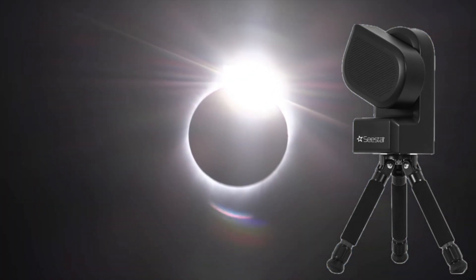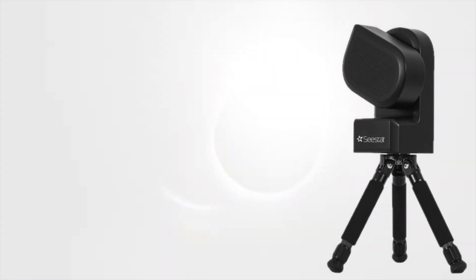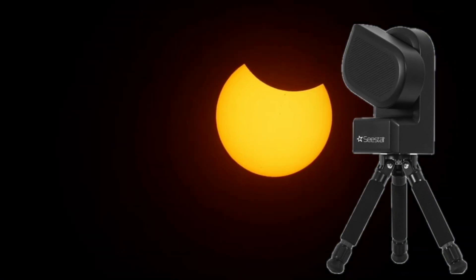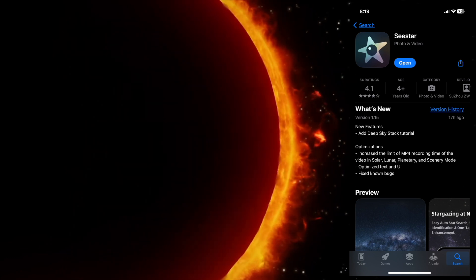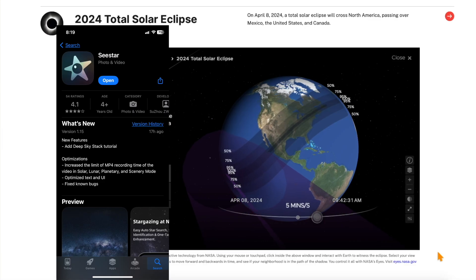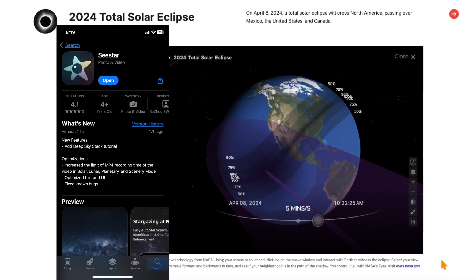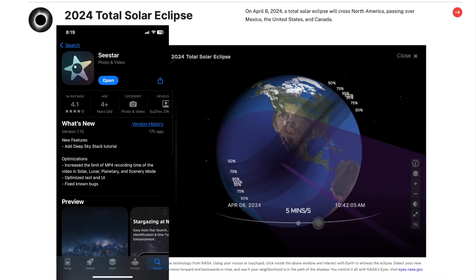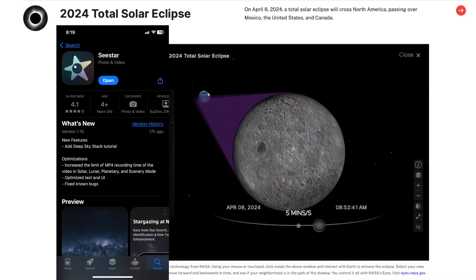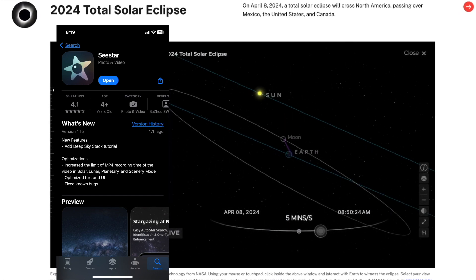None of us really know how this is going to come out until it's actually tried. But with all the updates that ZWO, the maker of the C-Star, has been doing on the app, just maybe there will be a specific update for a solar eclipse mode. But at this point, this is just speculation — let's hope they do it though.